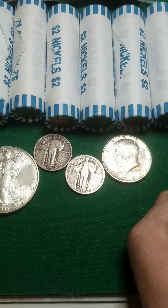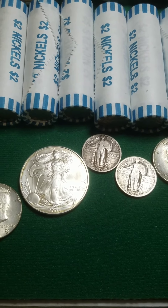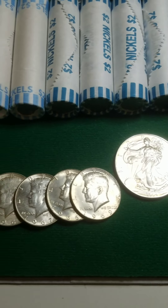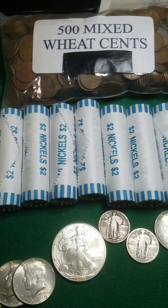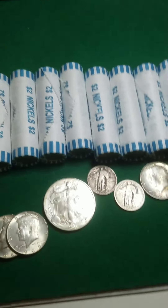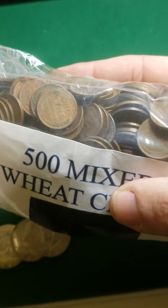It all worked out. I've got an update — I'll show you a video of Moo so you can see how he's doing. But yeah, this is everything I went out and got today. Also 500 wheat cents — the last time I got one of these bags I ended up with a 1909 VDB.